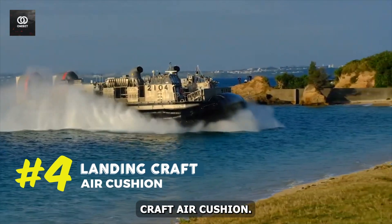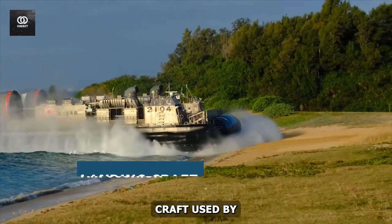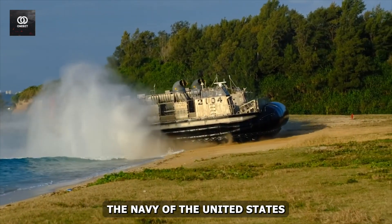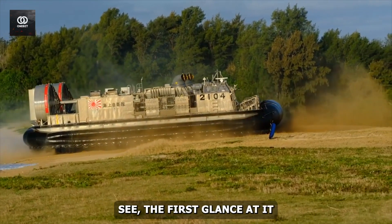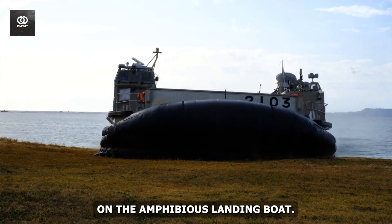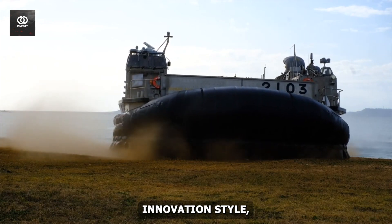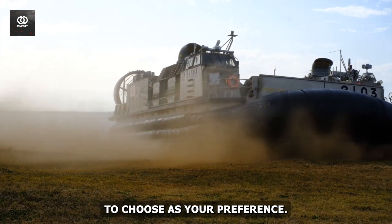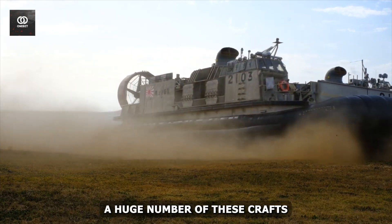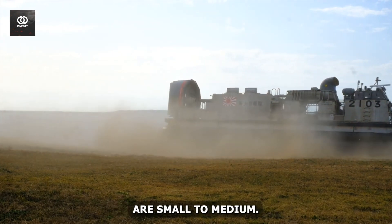#4: Landing Craft Air Cushion. This is a class of air-cushioned landing craft used by the Navy of the United States and Japan's Maritime Self-Defense Force, also known as LCAC. The first glance at it gives the impression that it is a next-level amphibious landing boat — a fusion of technology, innovation, style, modern exterior, luxurious interior, and classy vibe, making it a perfect vehicle. A large number of these crafts are used as multi-purpose hovercrafts, and their general sizes are small to medium.